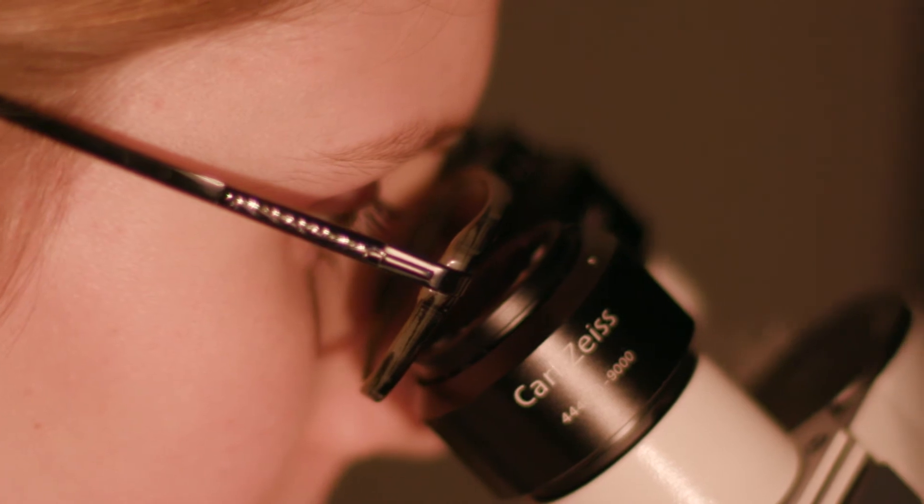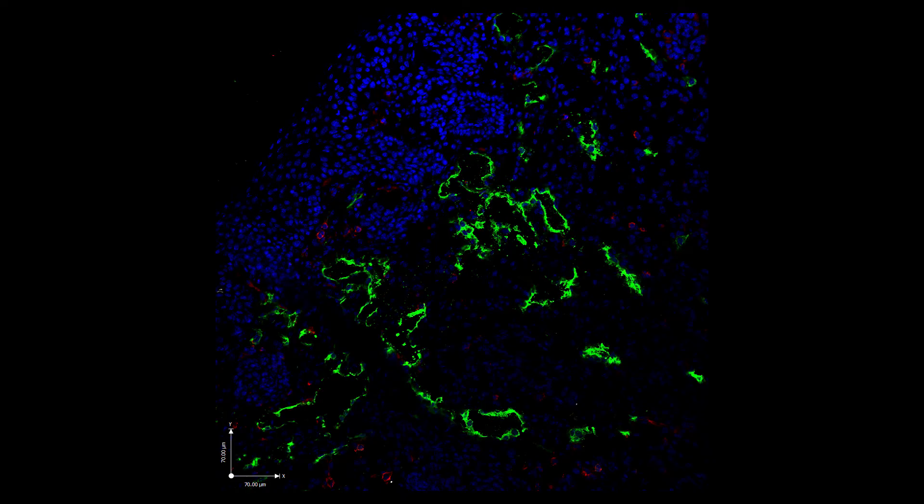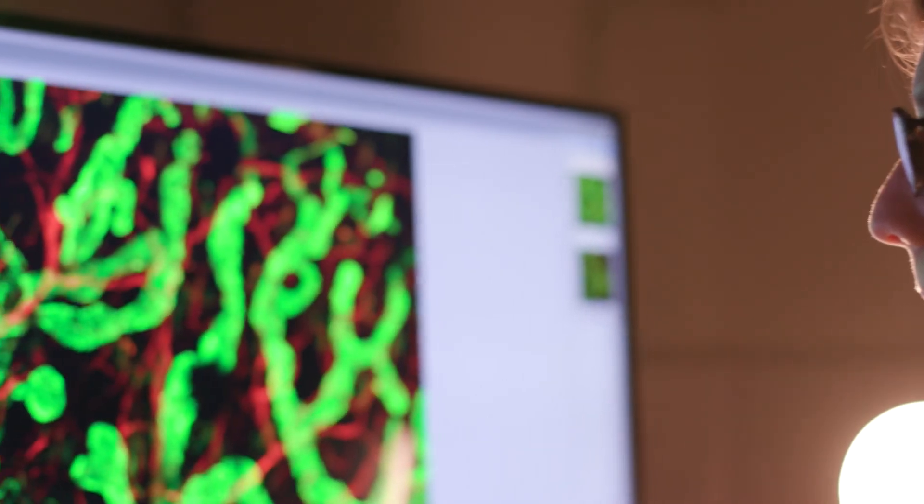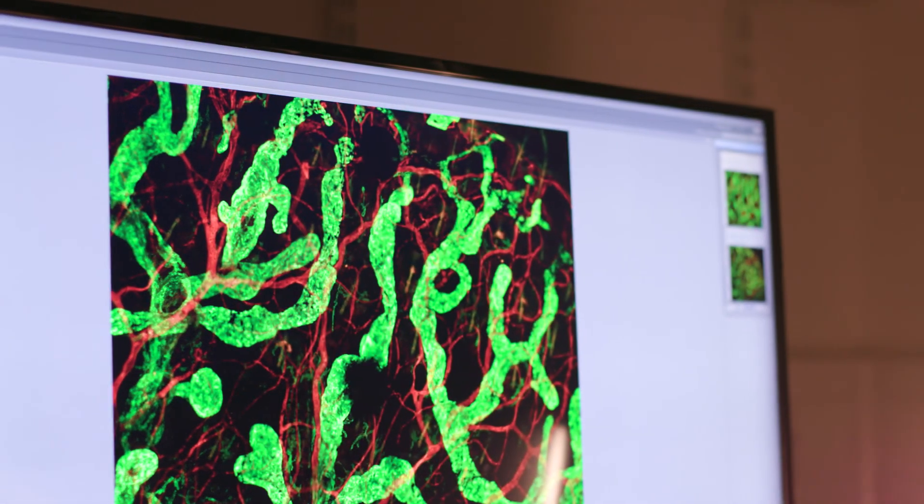To do this, we're taking a multi-pronged approach, combining state-of-the-art imaging, molecular biology techniques, and modelling. We work very closely with researchers from different fields, including engineers, clinicians, bioinformaticians, and local industry, to make sure that we get as good a chance as possible of achieving our goals and getting those new therapies out there.